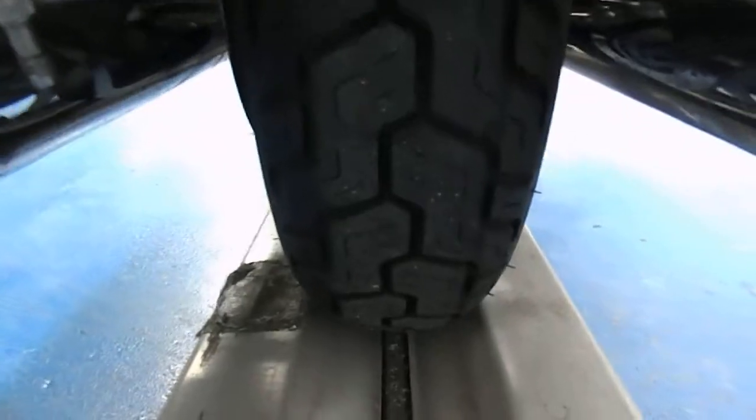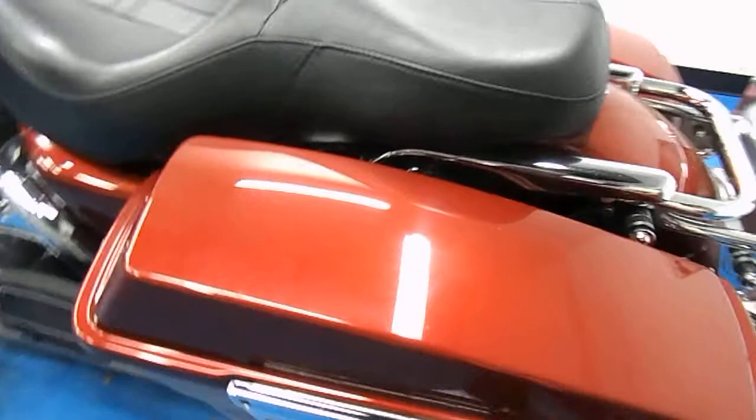Rear fender with the Harley badge, rear tires still have some good tread. Clutch side bag is in the same condition as the brake side bag — pristine.